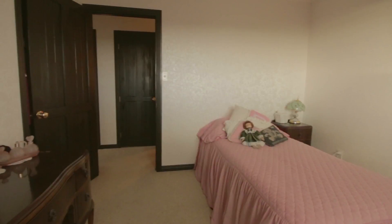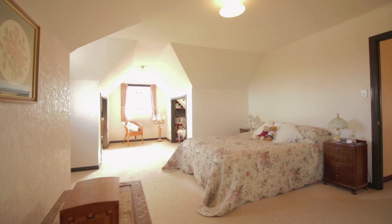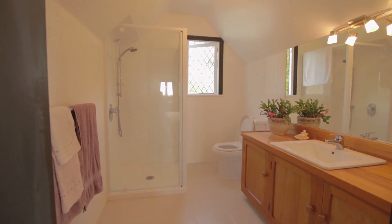Upstairs offers four bedrooms with stunning views and all-day sun. The large master bedroom provides space for a getaway lounge area and has a generous-sized brand new en suite.